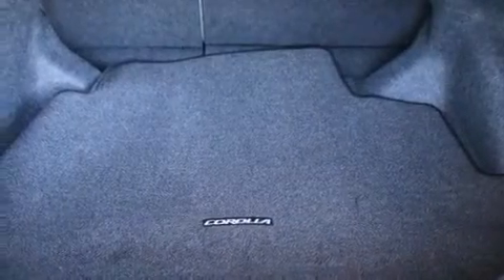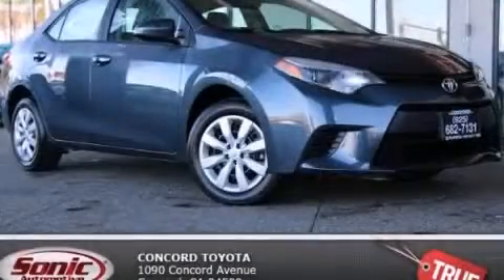With an EPA estimated rating of 38 miles per gallon on the highway, this automobile helps leave money in your pocket where you want it. Stop by today and test drive this vehicle for yourself.